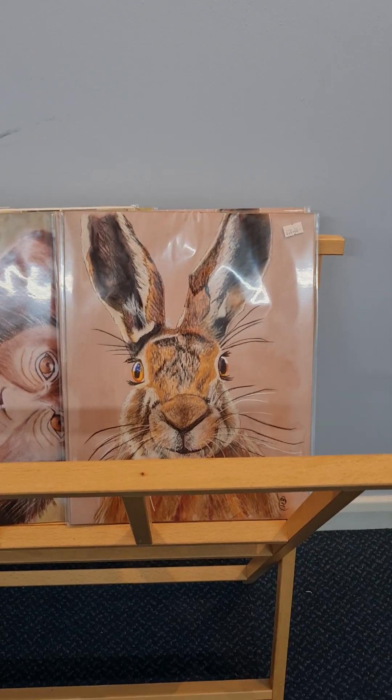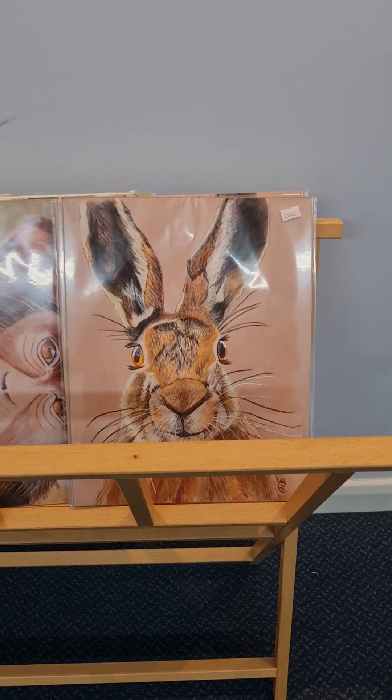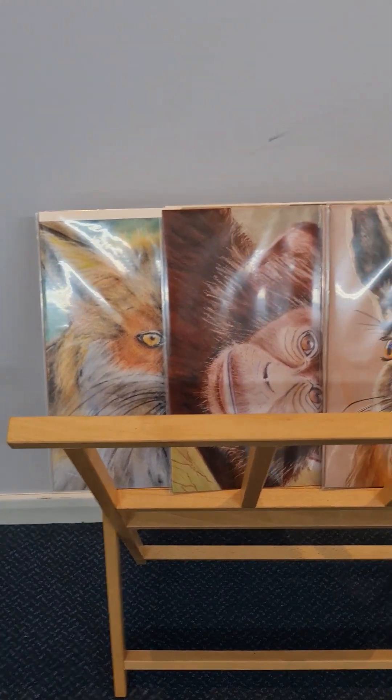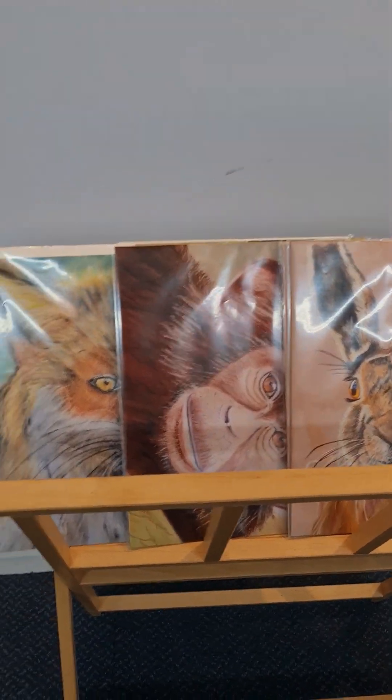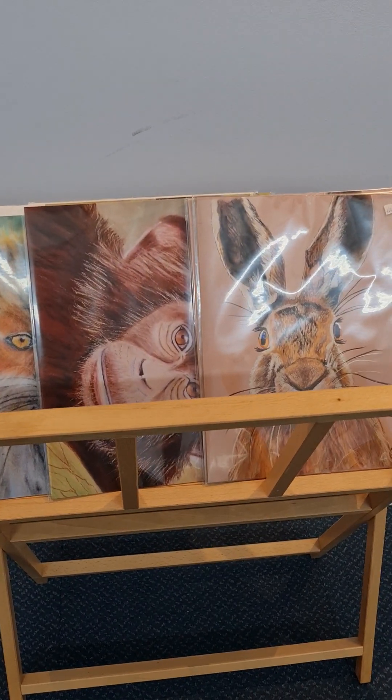What I do have are prints of 'The Hare' which are 25 pounds, and prints of 'Cheeky Monkey' and 'Foxy Lady,' which are all 20 pounds. If you order them online from me and I have to post them out, I'll just charge postage and packaging on top.